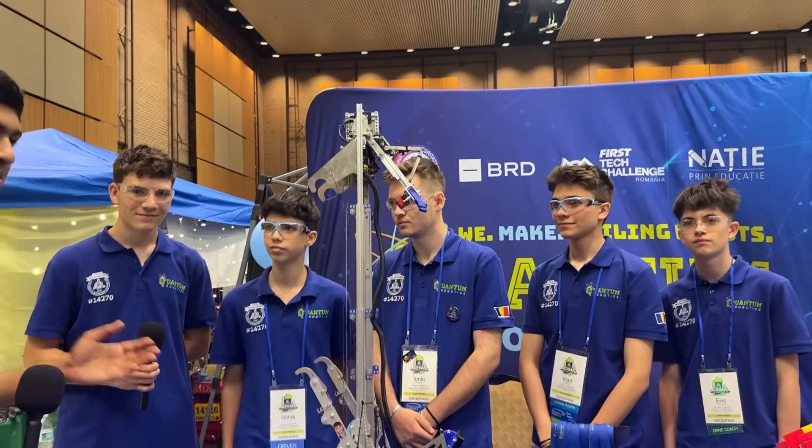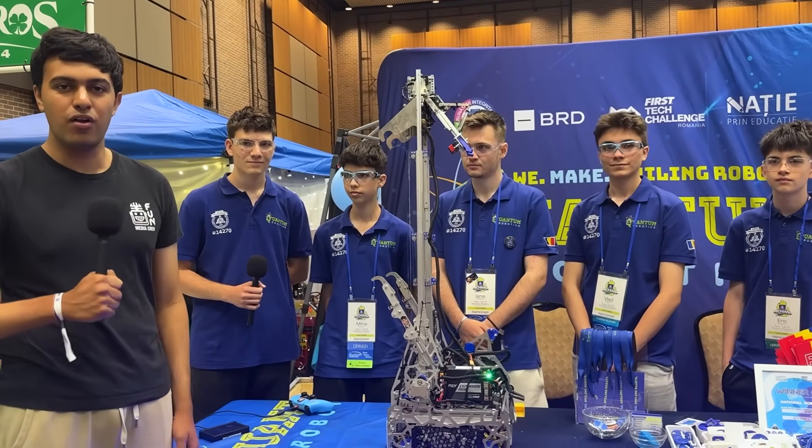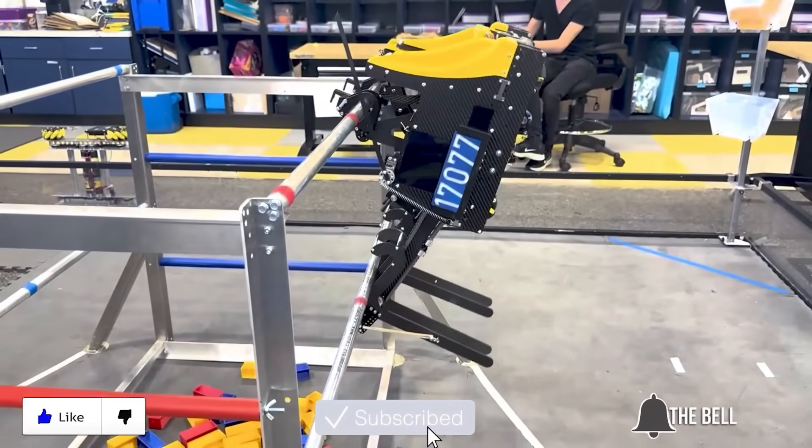Thank you so much for being here with me, Quantum. This robot has been amazing to see — all the degrees of freedom on the outtake, the counter roller intake — it's all really impressive. I'm Rahul reporting from the Fun Robotics Network. Thank you Quantum, and catch you next time on Behind the Bot. Thanks for watching — don't forget to like, subscribe, and click the bell to stay up to date on future FUN videos.